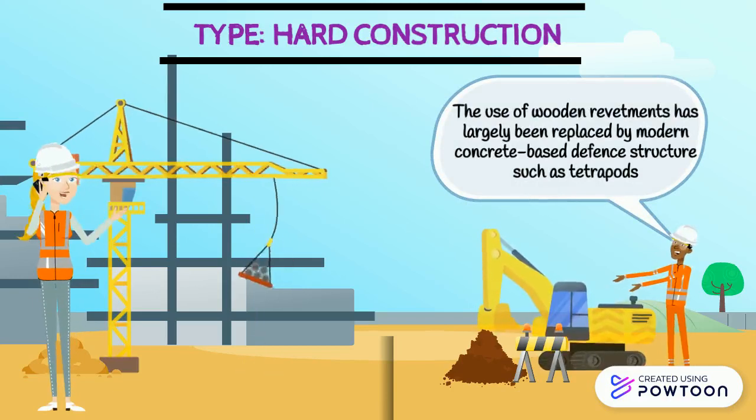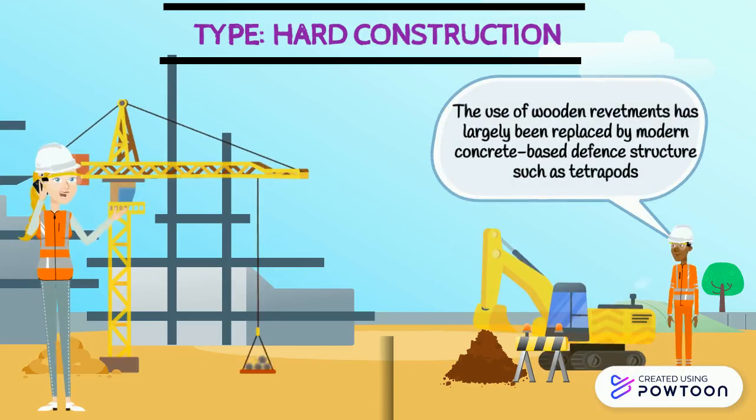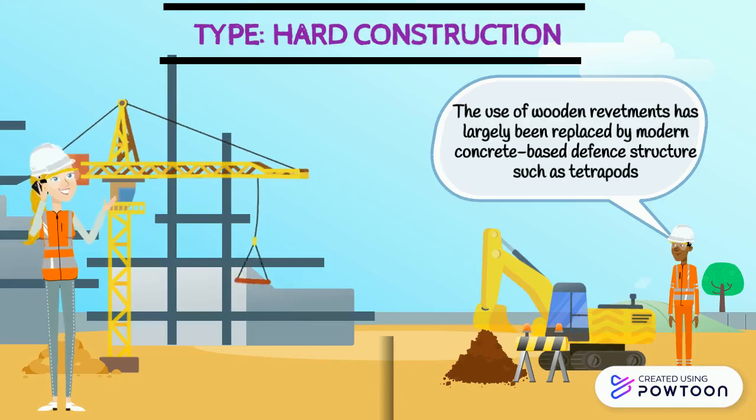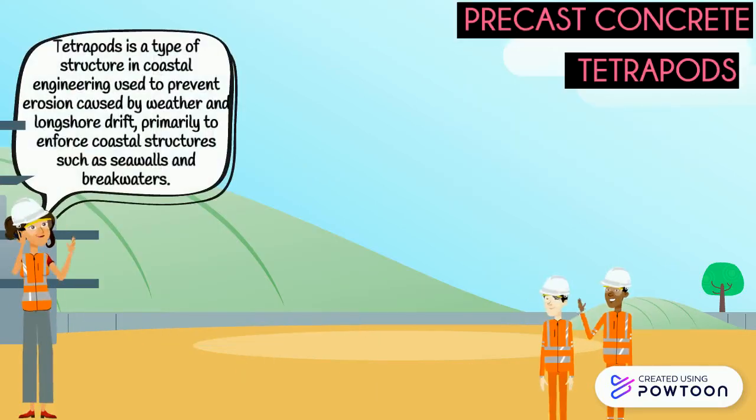The use of wood revetments has largely been replaced by modern concrete-based defense structures such as tetrapods. For this project, precast concrete tetrapods are used. Tetrapods are a type of structure in coastal engineering used to prevent erosion caused by weather and longshore currents, primarily to reinforce coastal structures such as sea walls and breakwaters.